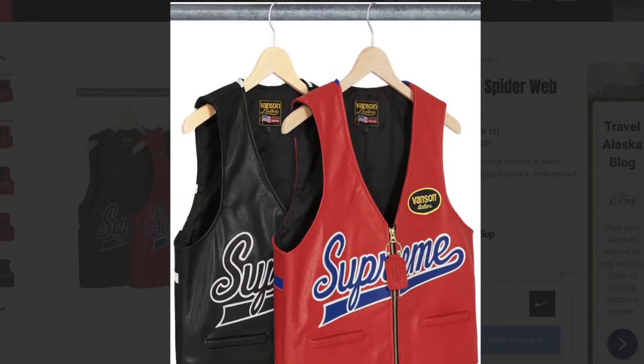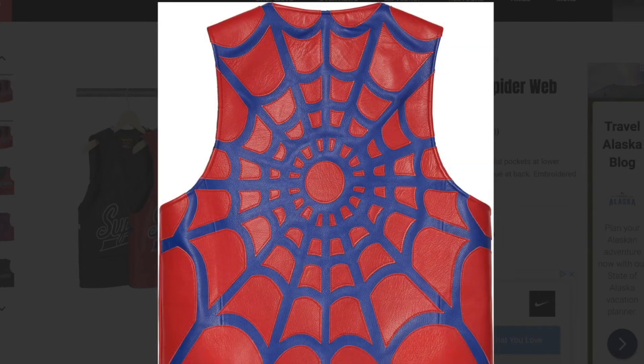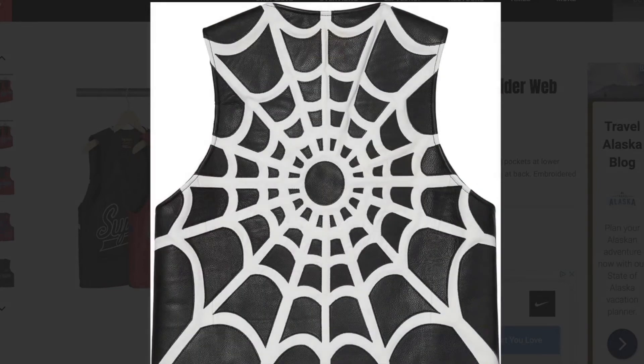This one is the Supreme Vanson leather spider web vest, cal high leather with rayon lining, zip closure with welt hand pockets at lower front, leather logo applique at front and leather graphic applique at back, logo patch on chest, made exclusively for Supreme. You got two other colors to choose from, got the front left and right hand pockets with the gold zipper, and the back with the jumbo webbing.